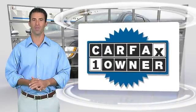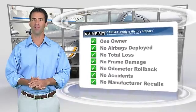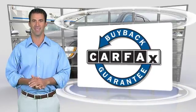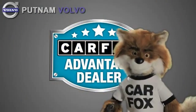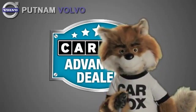This is a one-owner vehicle with the Carfax Vehicle History Report. Be sure to find a complimentary copy of this report online or contact the dealership. This vehicle qualifies for the Carfax buyback guarantee. Just say show me the Carfax at Putnam Automotive, a Carfax Advantage dealer.